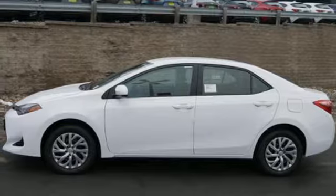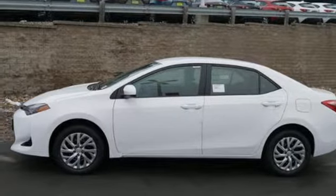And power heated mirrors. Comfortable, convenient, quality Toyota.